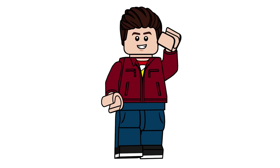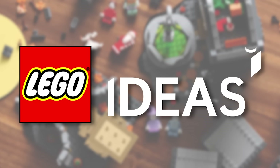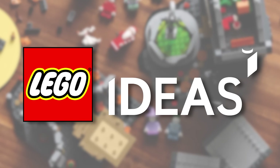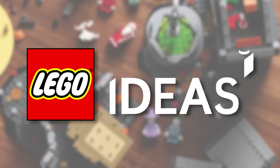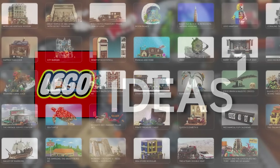Hello there everyone, Ashton Flash here and welcome on in to a LEGO Ideas news video. There's been a couple bits of information — I missed something last week because it's been pretty busy behind the scenes, but there's a lot to talk about today. We'll talk about first what we missed, and that was last week.